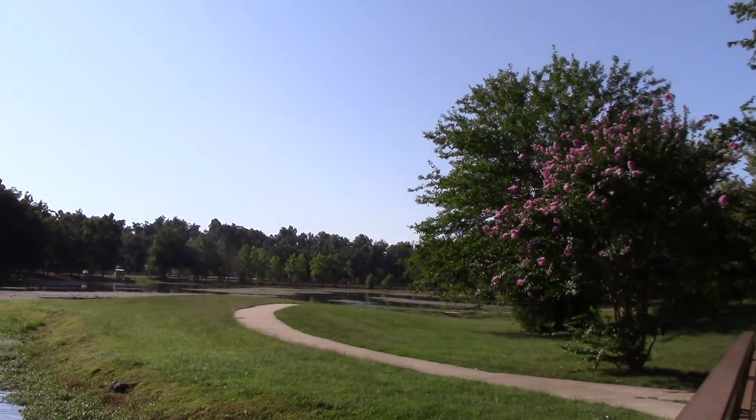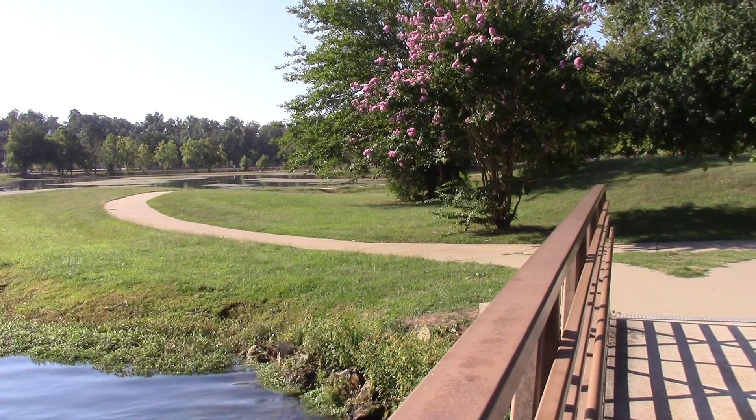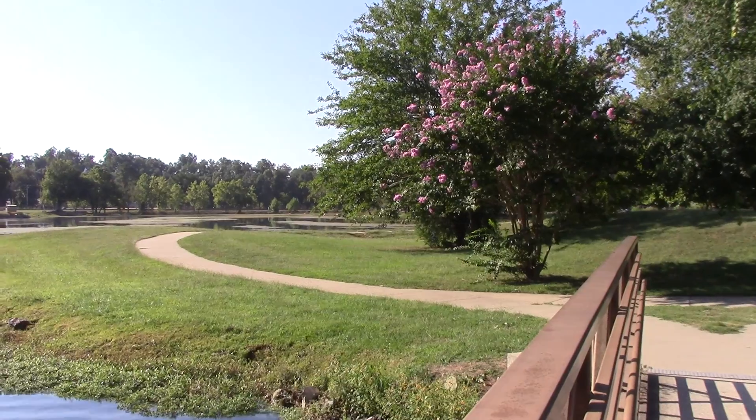I'm going to take the sidewalk and go all the way around. This is Mammoth Spring Park in Mammoth Spring, Arkansas.